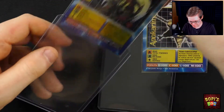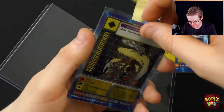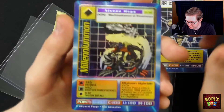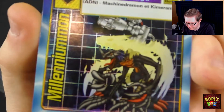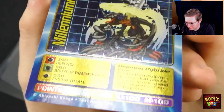Then the Millenniummon I saw in pictures was a little less. Now the front still looks very, very clean. That looks clean as hell though. That looks very, very sweet. Also in a perfect condition.